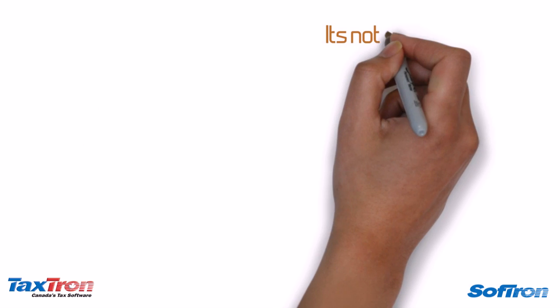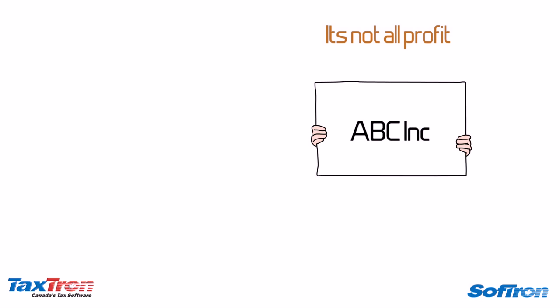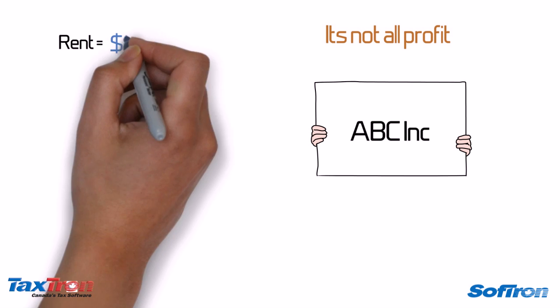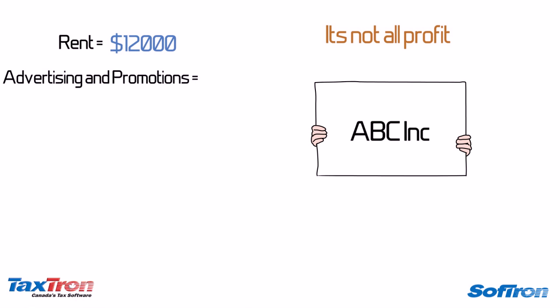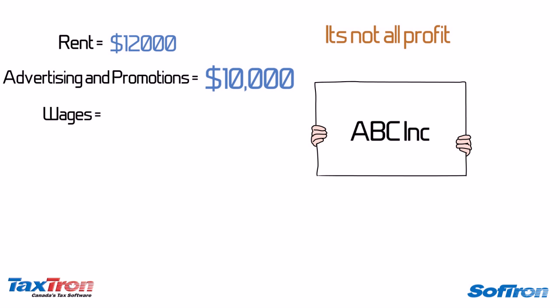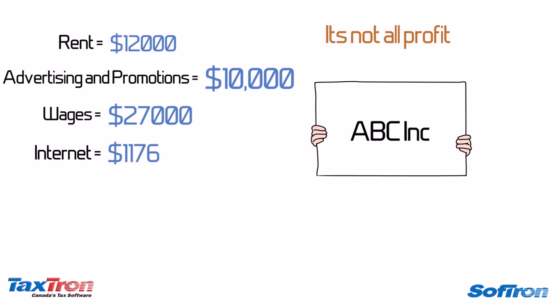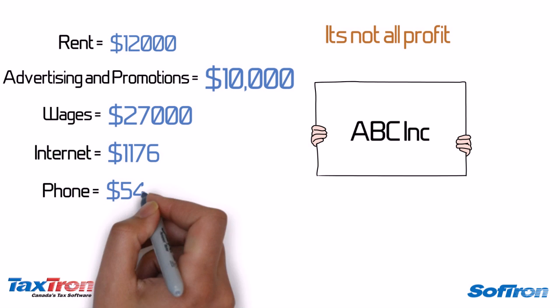It's not all profit. ABC Incorporated spent a lot of money to run the operation and generate those sales. They have a leased office and pay a rent of $12,000 annually. They also have a budget of $10,000 for advertising and promotion. Charles has employed an office manager for ABC Incorporated and spent $27,000 on her salaries and wages. The high-speed internet connection and office phone line cost him $1,176 and $548, respectively.